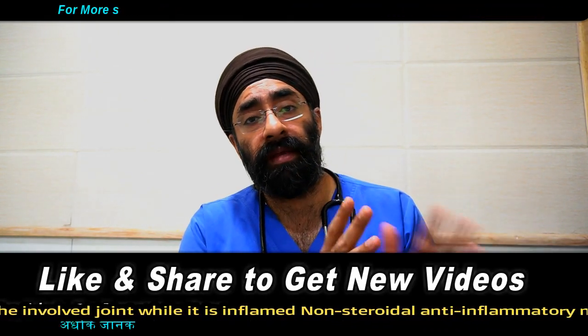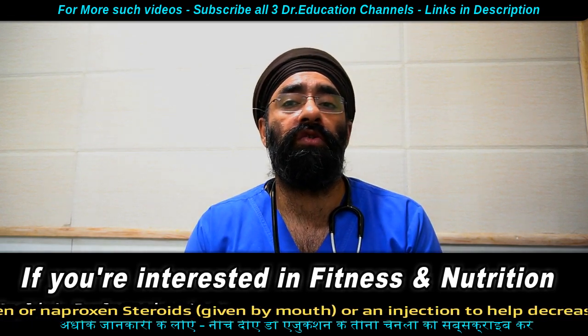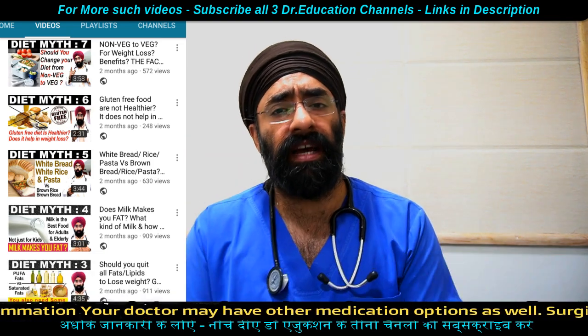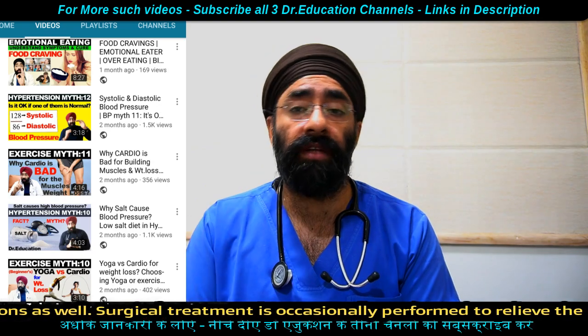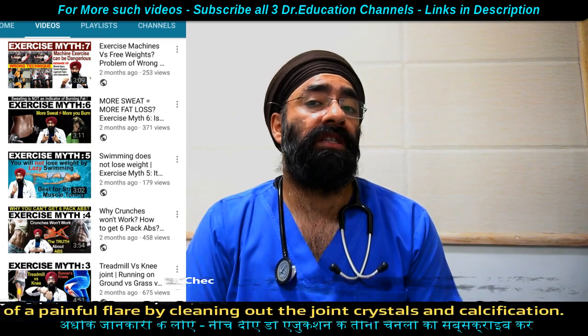There are other drugs that doctors prefer only after these basic treatments. Surgery might also be needed if the calcification keeps increasing, joint movement is lost, and the joint becomes non-functional. In that case, the crystals can be cleaned out through surgery.